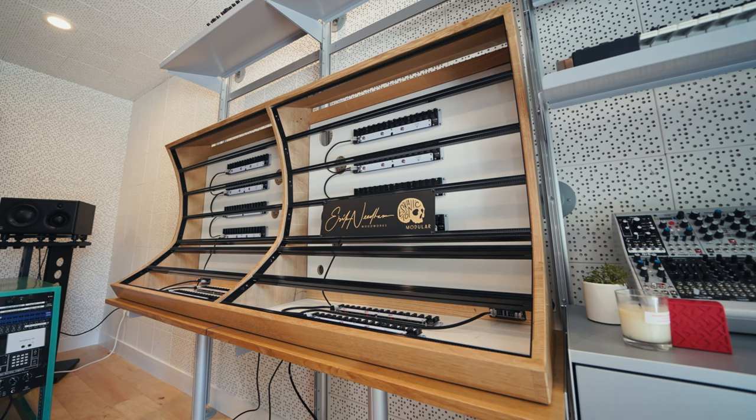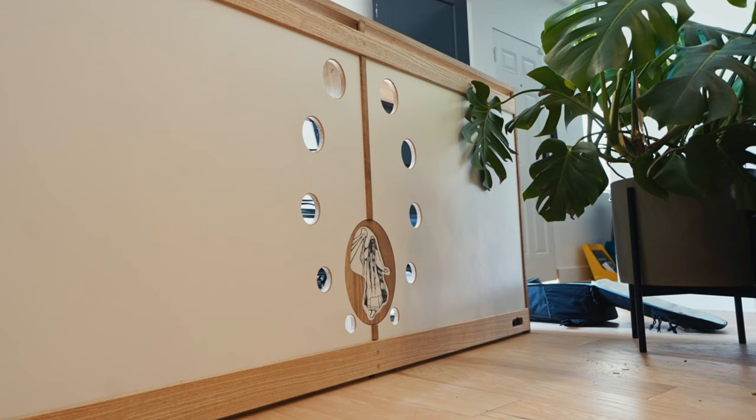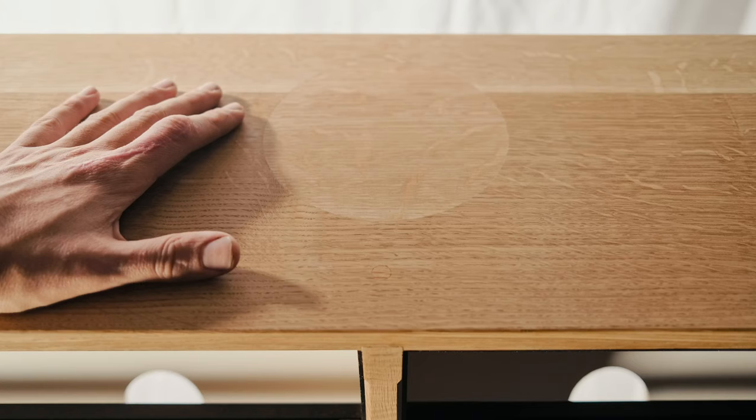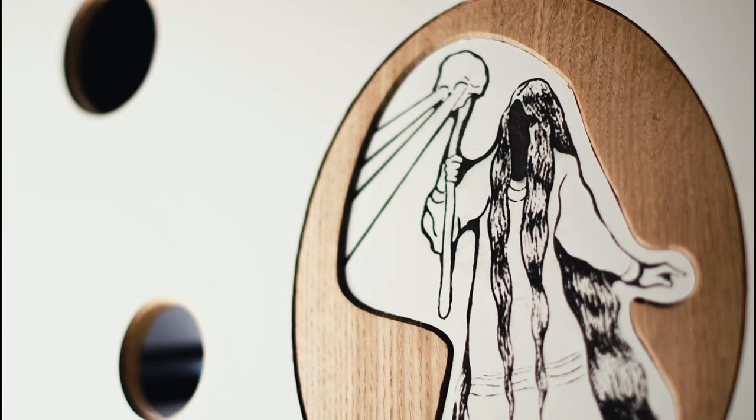That was a super-fun project to work on. Bobby Krillik, who scored Midsommar, he was like, oh, I want to get this 15U double. But he wanted to have oak and all these custom elements. Then I got into it, and I'm like, this is spectacular. His aesthetic requests and all that stuff is what made it a really fun project to work on.